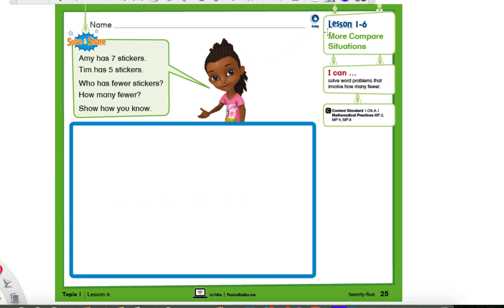Today, we are working on lesson 1-6 in our Robot and Turtle books. Yesterday, we were comparing numbers to see which one had more. Today, we're doing something very similar, but instead of saying more, we're going to say how many fewer someone might have. I don't want you to get nervous by the change of the words — it's the exact same thing. By saying how much more does someone have, it's the same as saying how much fewer does someone else have. Let me show you.